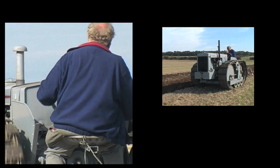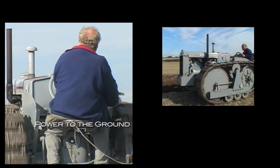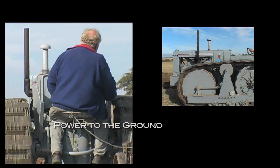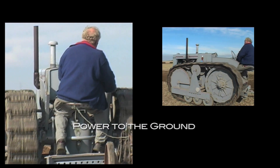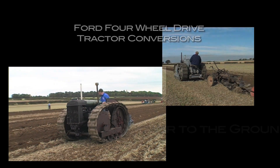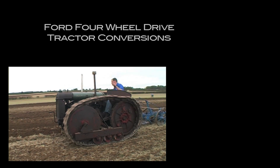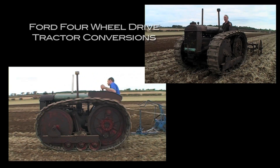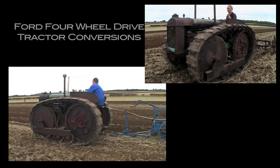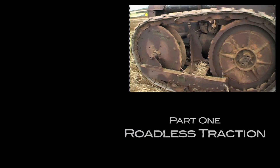It was fitting tracks to farm tractors that really started the company off in its eventual direction, especially as the firm had designed its own unique rubber jointed track system. Many different makes of tractor were adapted using a similar arrangement, including Sampson, Rushton and Case, but it was the Fordson N Crawler that was to mark the beginning of a very long and fruitful relationship between the mighty Ford Company and the little Roadless business from Hounslow.